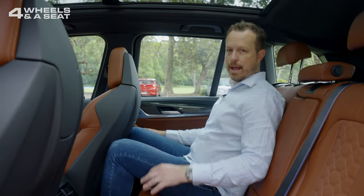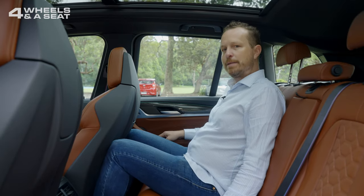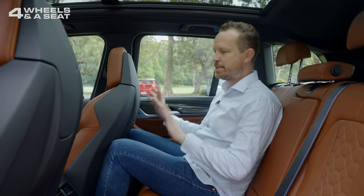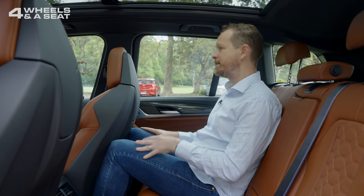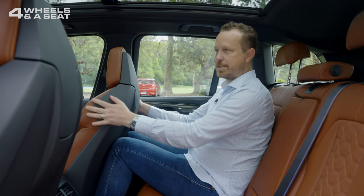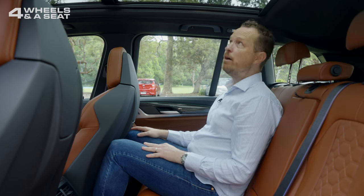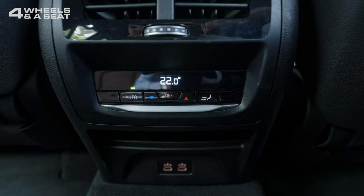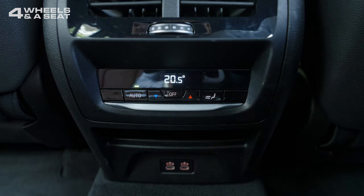The back seat of the X3M Competition is a little bit tight, if I'm honest. This is a mid-size SUV — it's never going to be great for someone who's 193 centimetres tall like me. My knees are pretty hard up against the plastic shell of the racing seat in front. There is a good amount of headroom though, and a great view through the panoramic sunroof. There's another zone of climate control back here for rear seat passengers, and two USB-C ports.